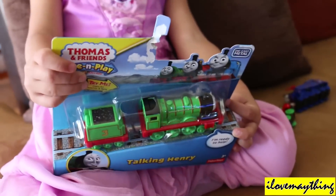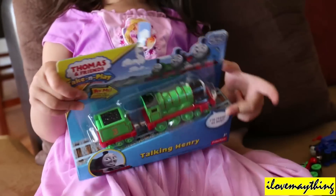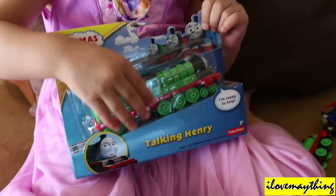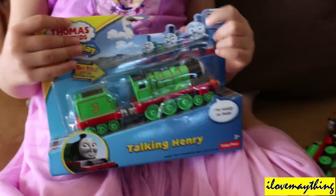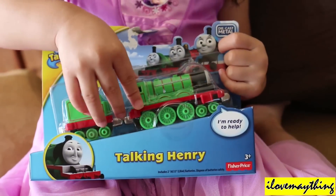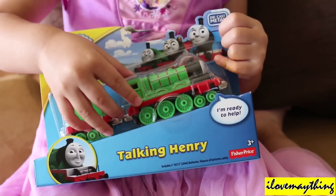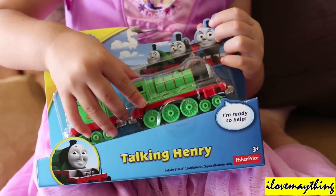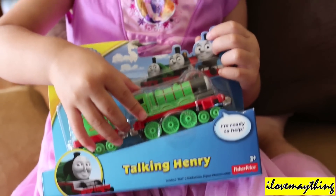So who is that Maya? What's his name? Henry, Henry. Alright kids, it's Talking Henry. One more, Maya. Hello. I'm Henry. One more. I'm ready to help. Very good.